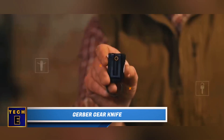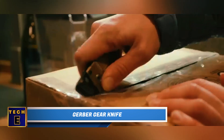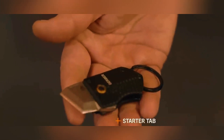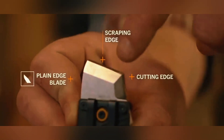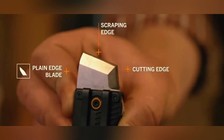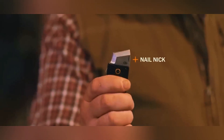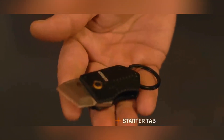Gerber Gear Knife: This knife is designed to be compact enough for your pocket or keychain, ensuring it's readily available for daily tasks. To deploy the dual-use blade, simply use the starter tab and complete the opening with your thumb or a nail nick. The blade is robust, providing both a scraping and cutting edge when in use, and securely locks in place with an easily operated liner lock for safety and convenience.